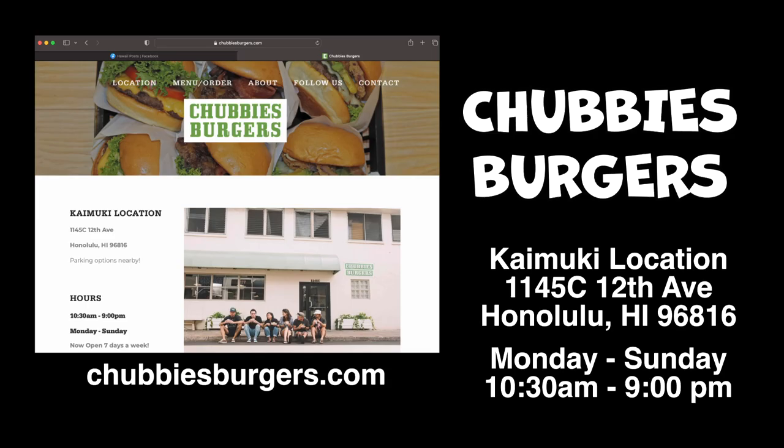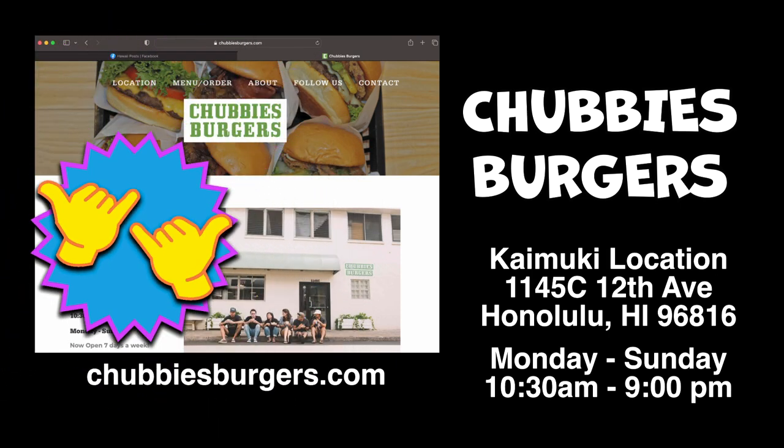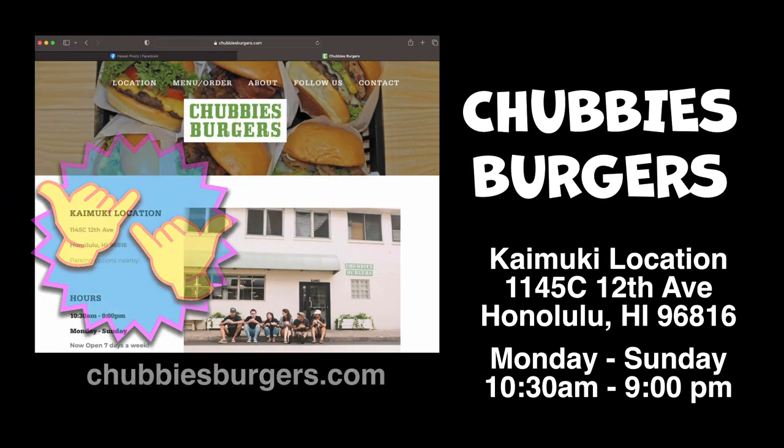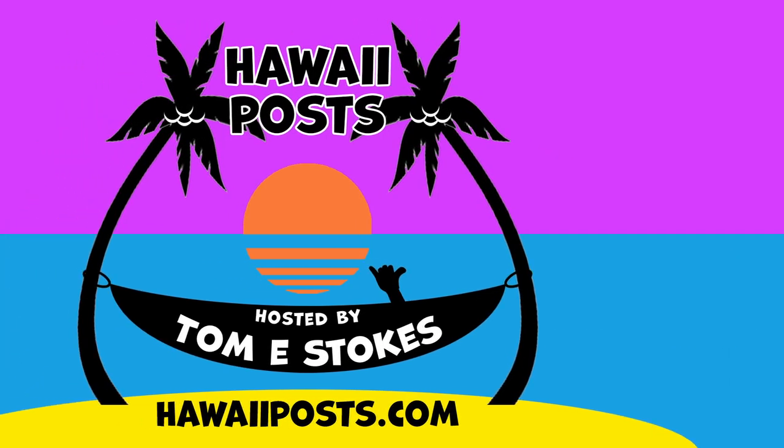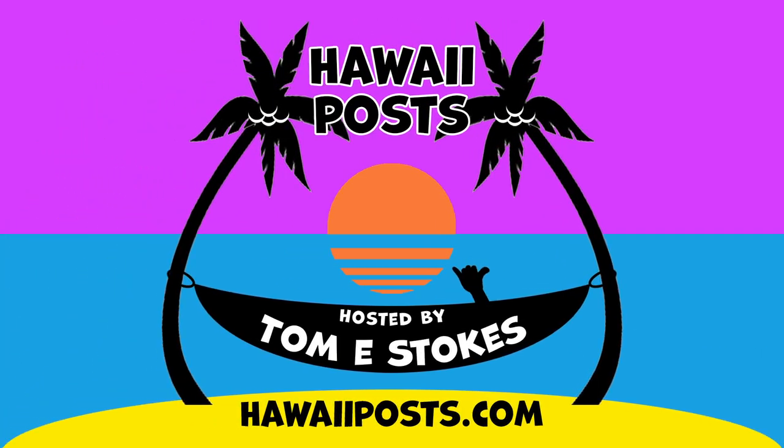I highly recommend Chubby's Burgers and give it two shakas. Hope you like it too. For more details, read the description below or go to hawaiipost.com to read the review. Don't forget to like the video. Mahalo for watching. Aloha.